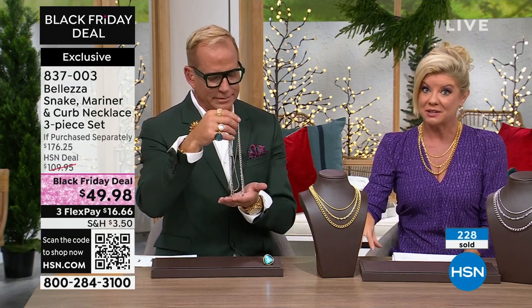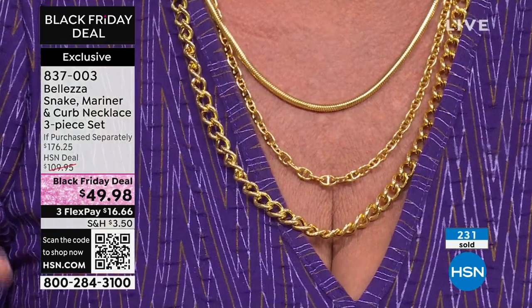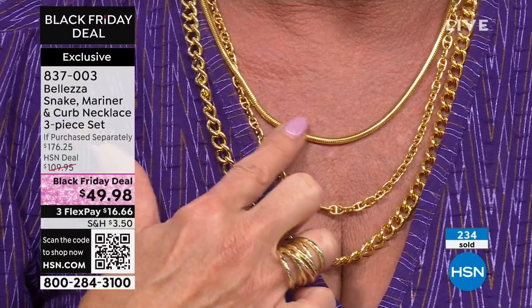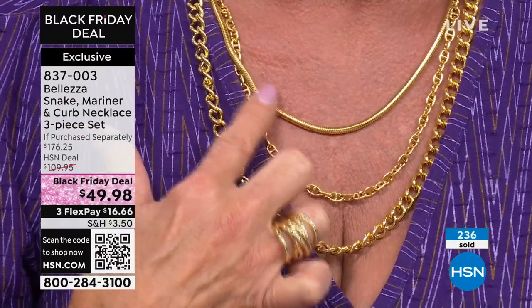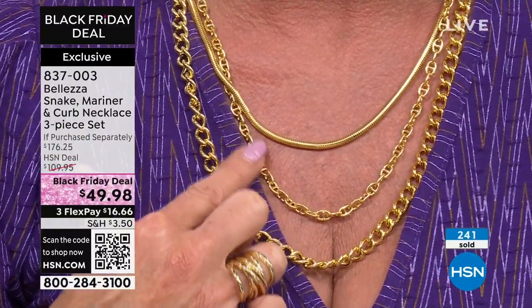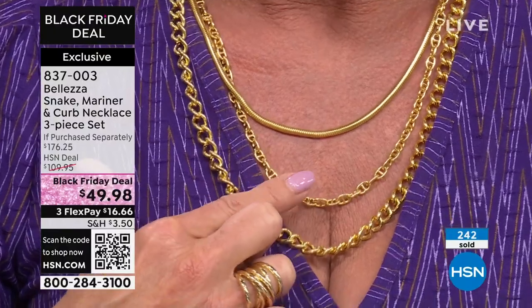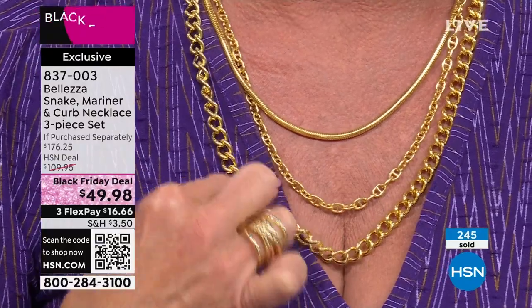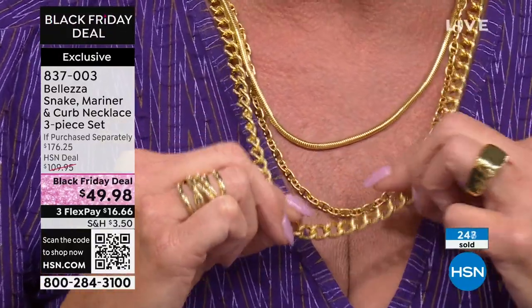Her daughter is going to wear it too — those are status pieces. When deciding to do a triple strand of Italian status links, they did a lot of research on which styles are most popular. You have that sleek, beautiful, big snake — and this is not a regular size snake chain. It's an eighth of an inch wide, so it's smooth, it never tangles, it never twists. The mariner comes in at 20 inches, and then the big bold curb link is a quarter-inch wide at 22 inches in length.